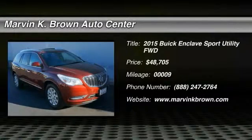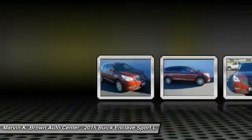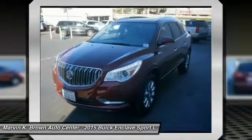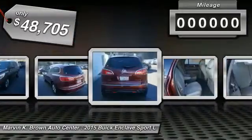The 2015 Enclave offers three rows of seats, standard, with seating for up to eight passengers. Not only is it roomy and stylish, but Buick really did its homework on this vehicle. They did not cut any corners, and it is priced below $50,000.